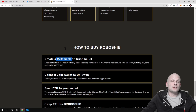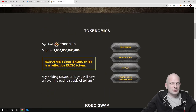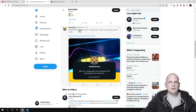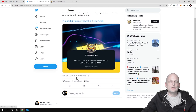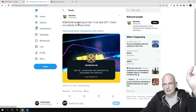More information is coming — you can follow their Twitter. This is an absolutely new project, so there is still no contract number available. The sale of RoboShib tokens will start on 13th of December at 9pm Eastern Time. Check their website for more details, and also follow their Telegram and Twitter. If you found this video useful, leave a like, share, subscribe if you are new, and I'll see you in the next one.